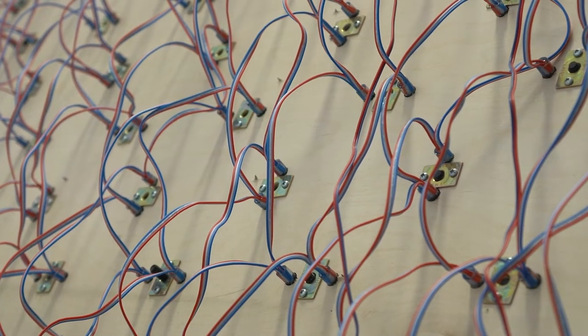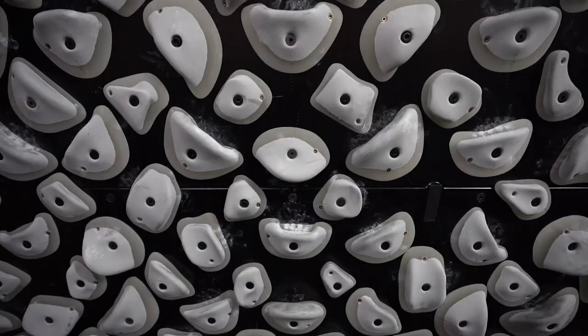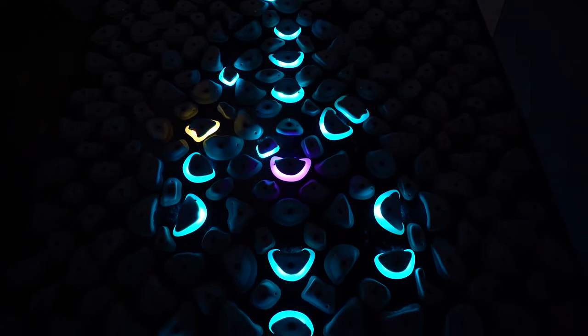Hi everyone, my name's Jordan. I'm the gym director and head route setter here to talk about the Kilter Board, which is this awesome new piece of training equipment that we've gotten. You can program it to have any hold light up, creating endless possibilities for the amount of routes you can create on this.